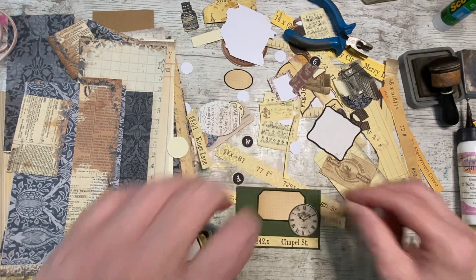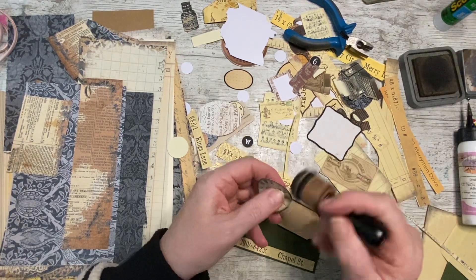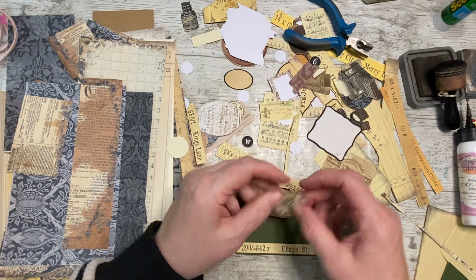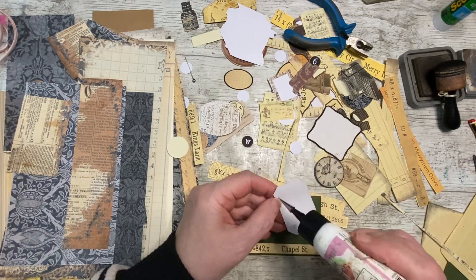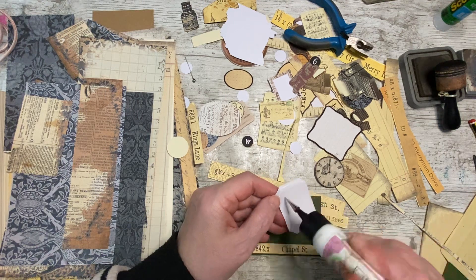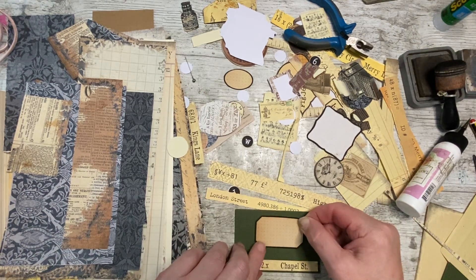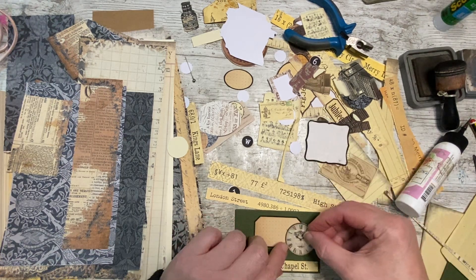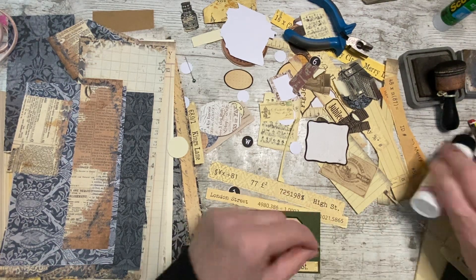I'm thinking something like this behind the clock — yeah, that's nice. So easy when you've got all these bits. I've been asked a few times where I get all my bits from. Well, when you've got a kit like this, and either you get an add-on or you just print the embellishments off in various sizes and on various types of paper, then you can easily end up with a pile of little bits like this that all go together. I've got a gluey mark there as well that I need to cover.